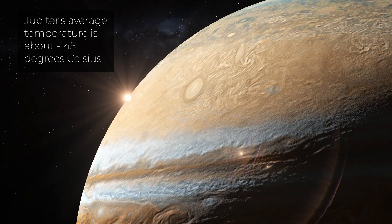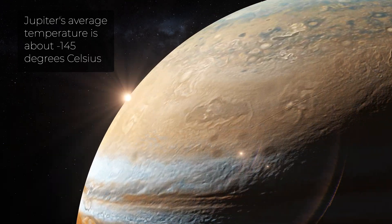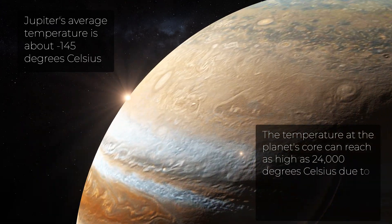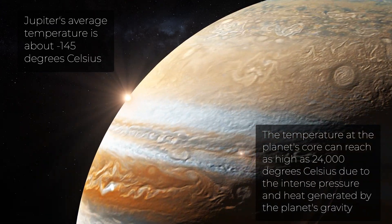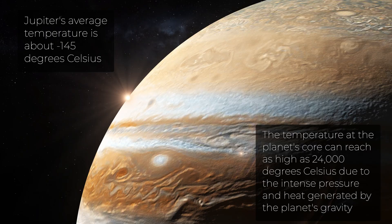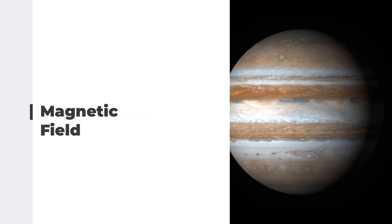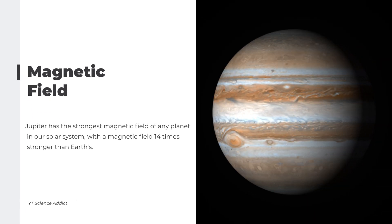Jupiter's average temperature is about minus 145 degrees Celsius. However, the temperature at the planet's core can reach as high as 24,000 degrees Celsius due to intense pressure and heat generated by the planet's gravity. Jupiter also has the strongest magnetic field of any planet in our solar system — 14 times stronger than Earth's — creating intense radiation belts that make it a challenging environment for spacecraft to navigate.